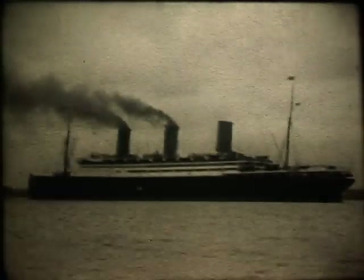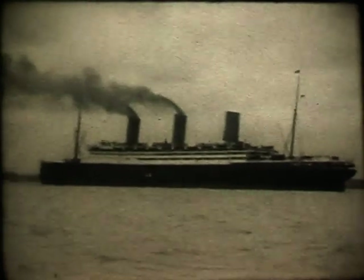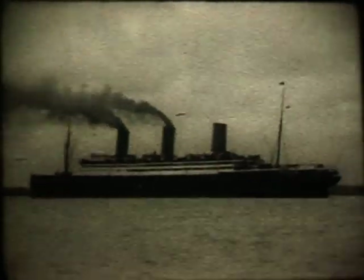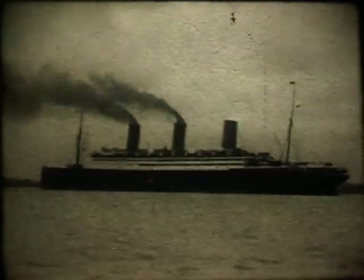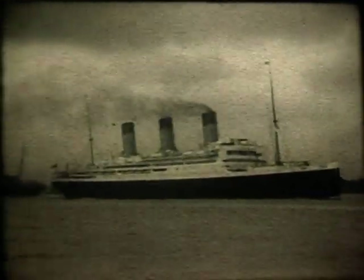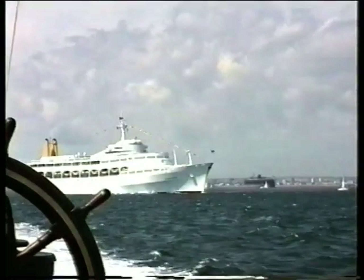There's more old footage. This is the Berengaria of Cunard, again taken in the 1920s leaving Southampton. You'll see in the background shortly a three-masted sailing ship passing the Berengaria. Making her way up Southampton Water was the Majestic, a White Star liner and, like Berengaria, a war prize from the First World War.